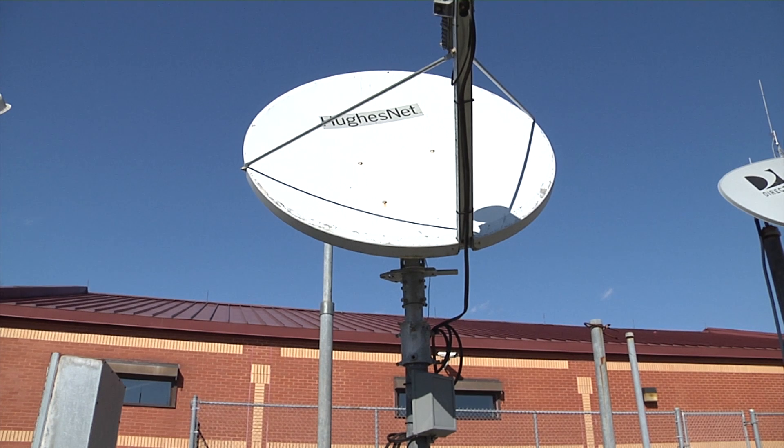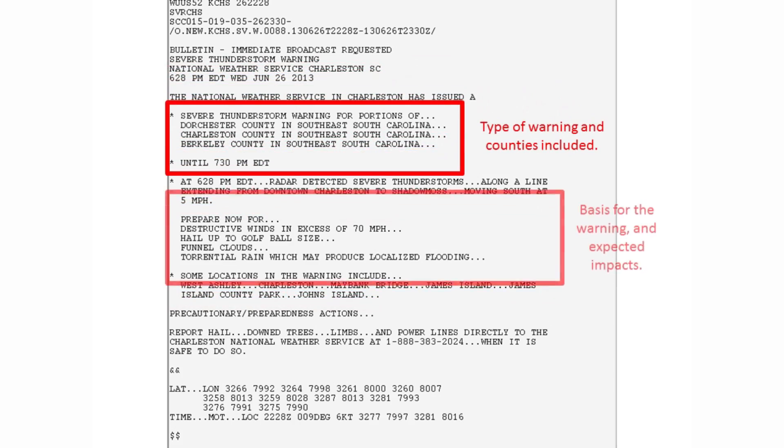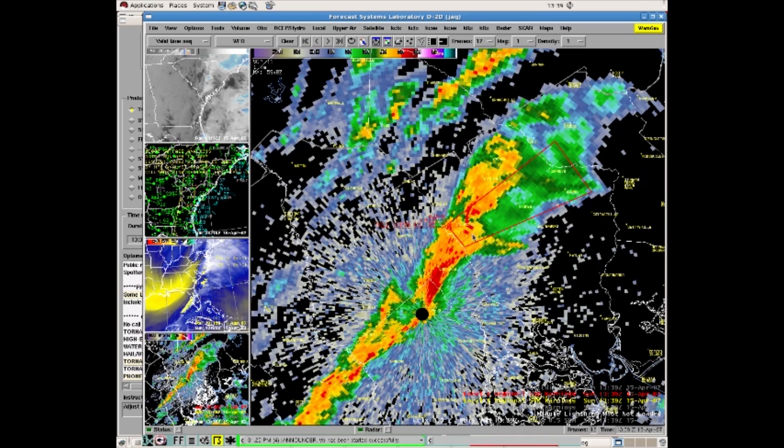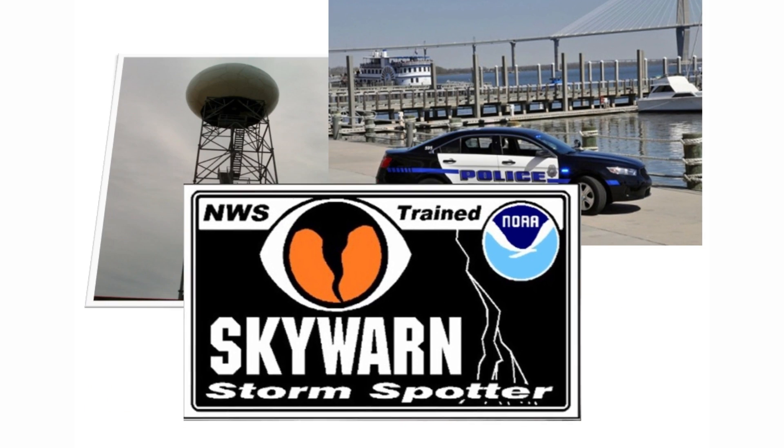After that, we need to determine the type of warning that we're going to issue, whether it be a severe thunderstorm warning, a tornado warning, or a flash flood warning. In the warning itself, we then want to describe the basis for the warning — was the storm just detected on radar, or do we actually have reports from the public, law enforcement, or spotters that damage is actually occurring?